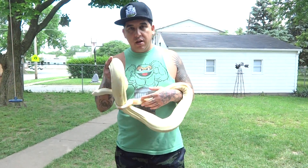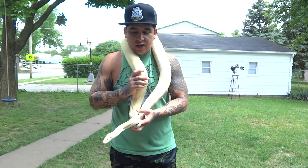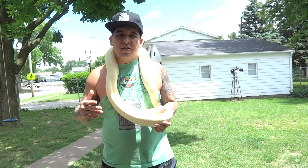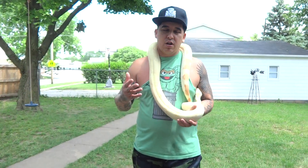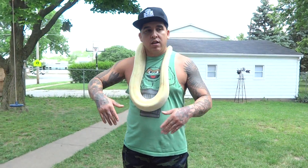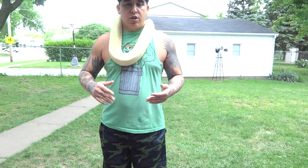I want to talk about bedding. By the way, this is Phoenix — I got this beautiful girl from David Moore. I've been using newspaper for probably about the last year and a half, two years. I've used aspen, I've used cypress mulch. The big thing with aspen and cypress mulch is that a lot of people buy it from pet stores, and what happens is not that the mulch necessarily has mites, but the pet stores do have mites on their snakes — almost every pet store does.